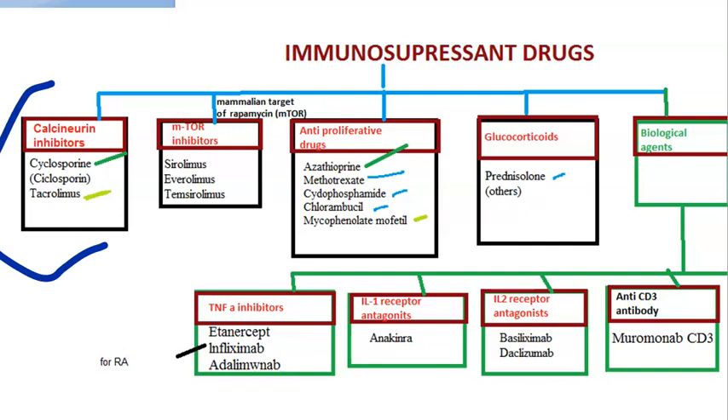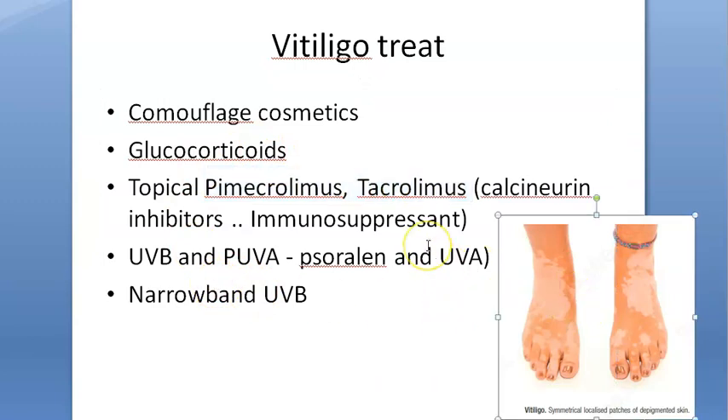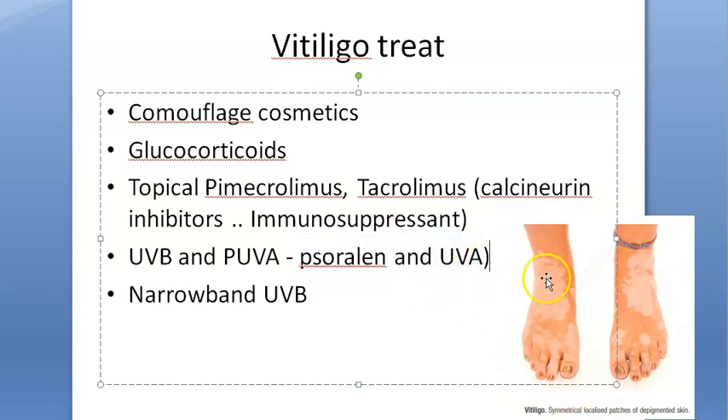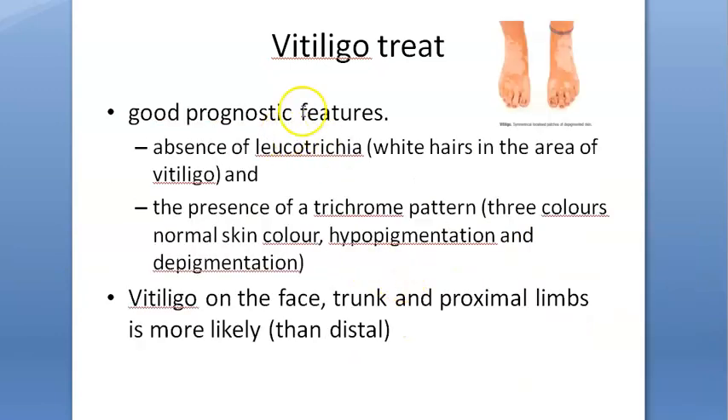Tacrolimus and pimecrolimus are the names they will ask you in the exam. Otherwise, you can give UV therapy — UVA with soralen, meaning you give the soralen drug and then UVA so the skin converts to brown color. Narrow band UVB is also considered very good.